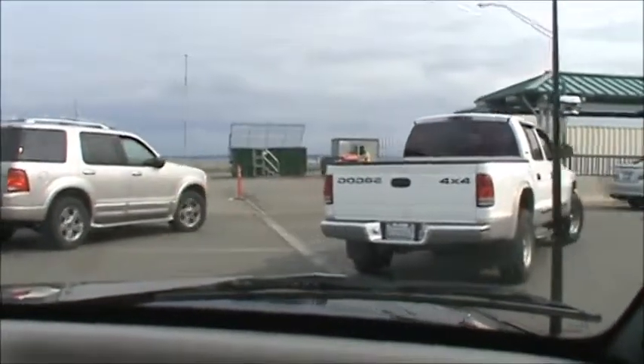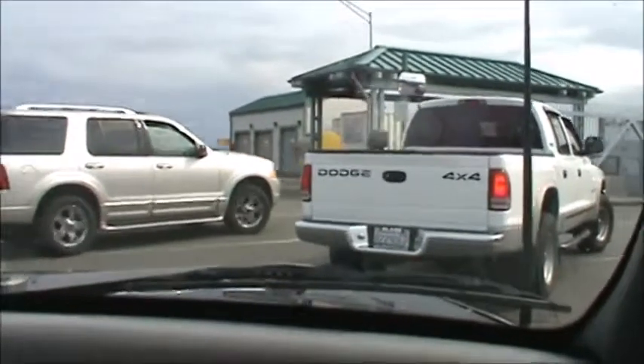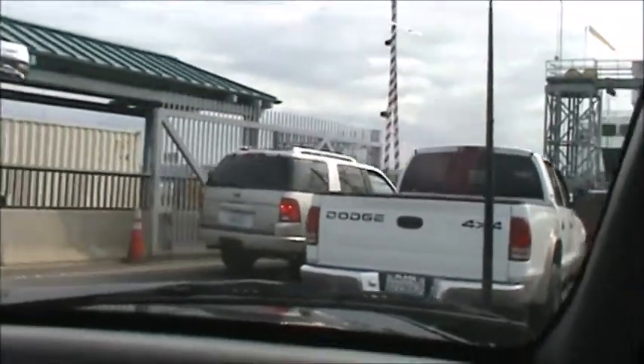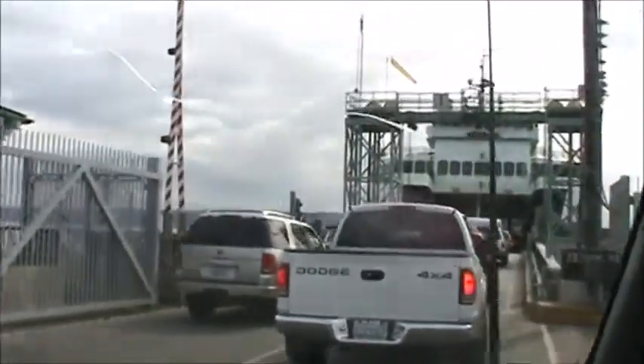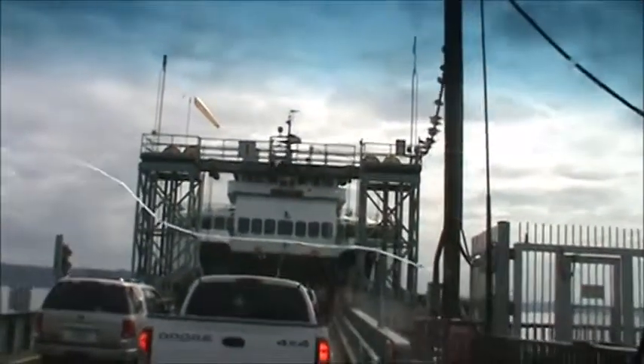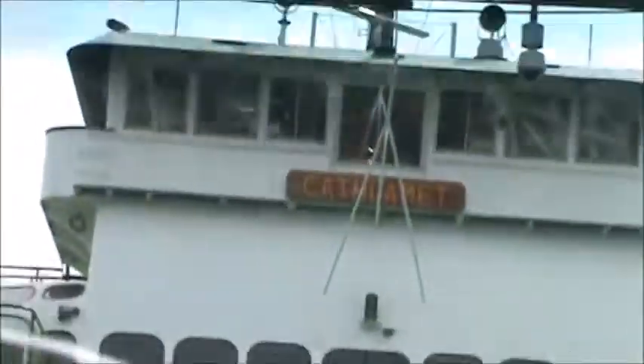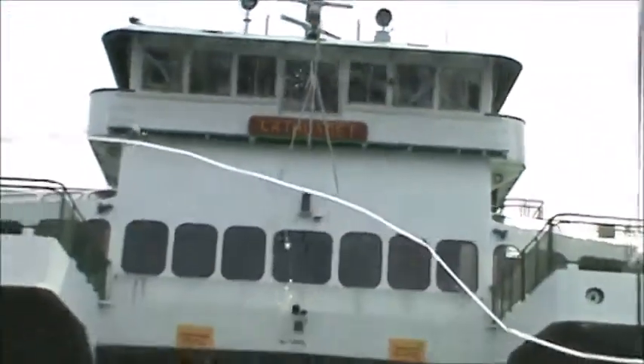Our ferry is the Kathlamet. This is a bigger ferry than the one we had yesterday. You can see we're headed in here. It's been kind of bumpy coming on the ramp here. But anyway, there's the name board for the ferry - the Kathlamet.